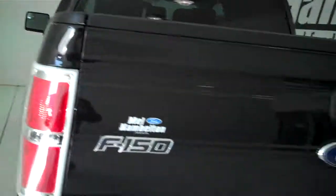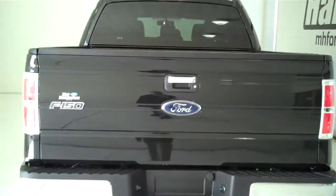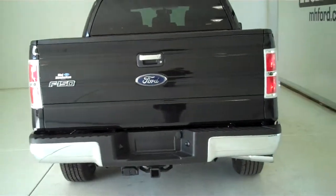The truck is also equipped with a trailer towing package. This is a two wheel drive truck, or a rear wheel drive truck.